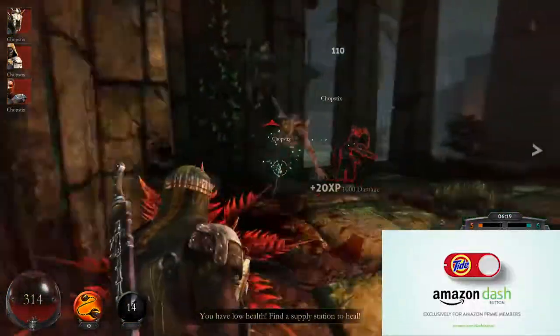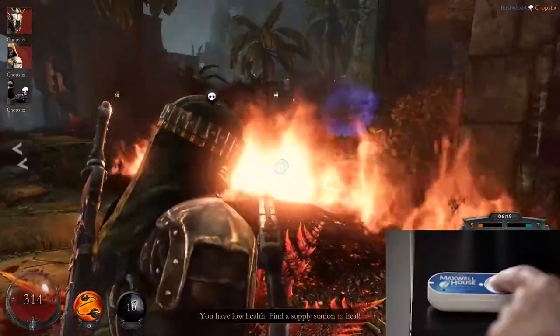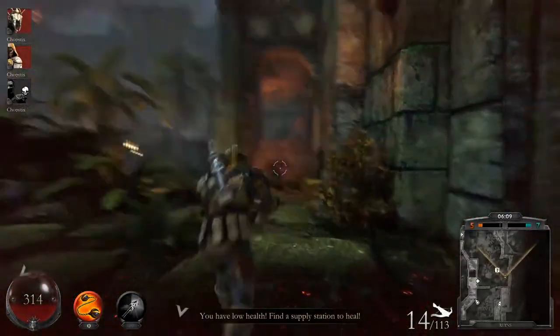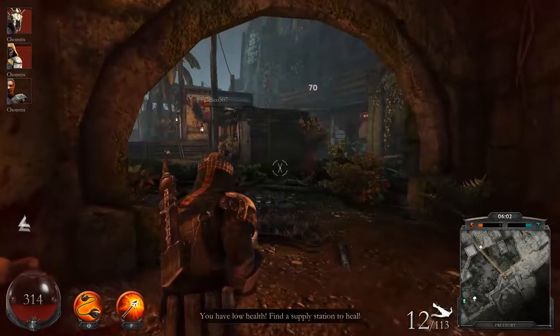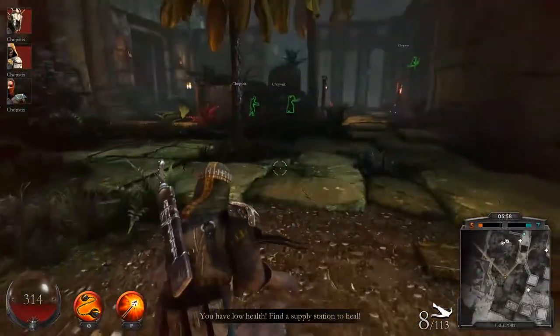It is a button that you put next to consumables, whether it be laundry detergent, coffee, creamers, anything that you use up frequently. You push the button, it orders that product through your Amazon Prime membership, ships to your door in two business days, and all it does in between is send a confirmation to your phone just so somebody doesn't keep pushing the button. It would be a shame for a kid to get a hold of that button, let me tell you.